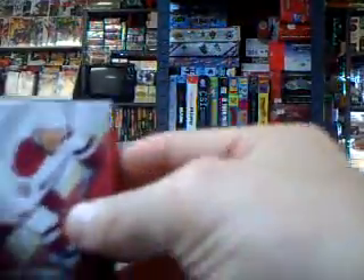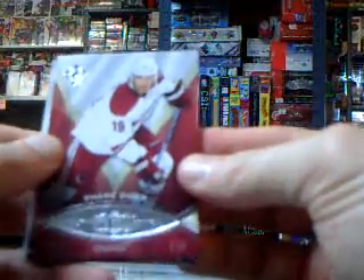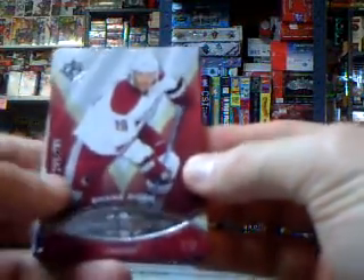Alright, your base card is Shane Doan, numbered out of 299.